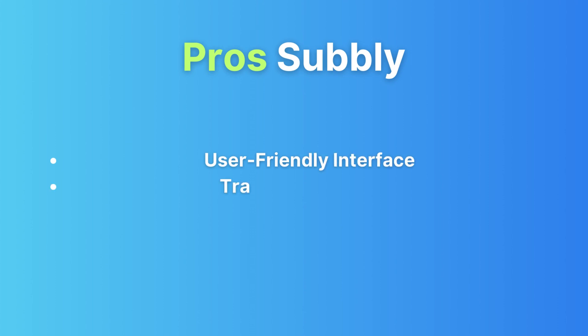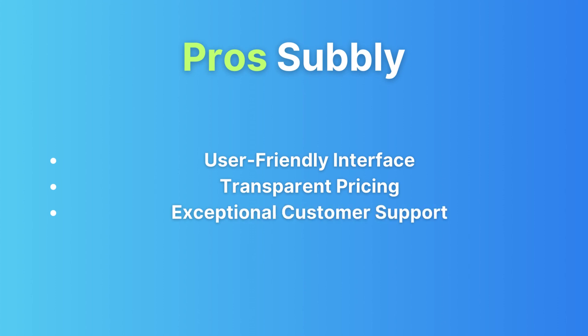Now let's talk about the pros of Subbly. User-friendly interface: Subbly's interface is incredibly friendly, making it perfect for beginners. Transparent pricing: the pricing is clear with no hidden surprises. Customer support: Subbly prides itself on excellent customer support, ready to assist you on your journey.